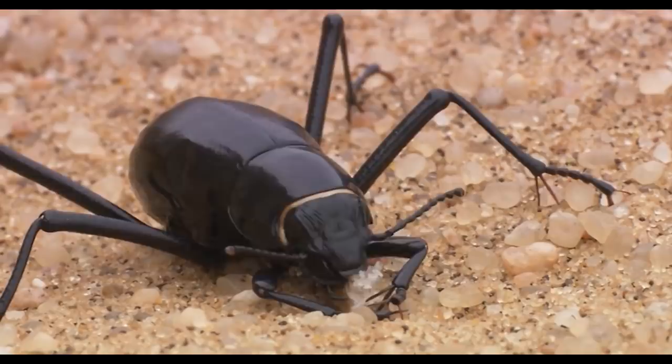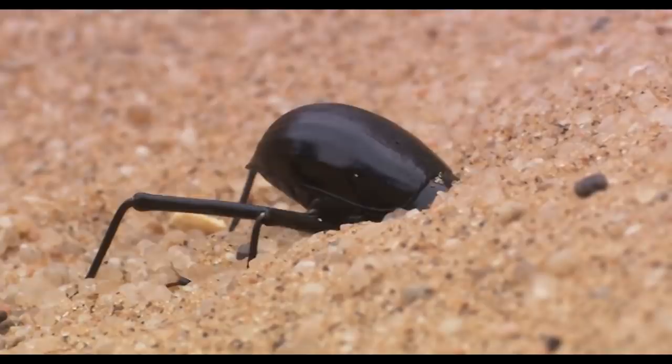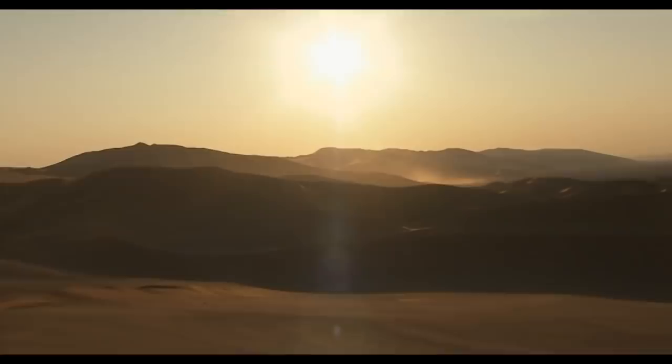Relatives of this beetle exist all over the world. One such is the European flower beetle, whose larvae, the mealworm, are raised for fish food. The darkling beetle also burrows into the sand — not to find protection from the sun, however, but to hide from predators.